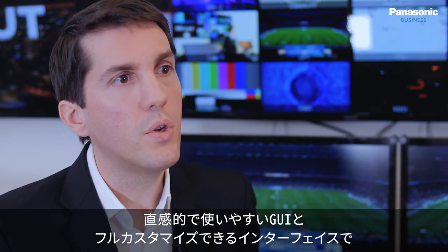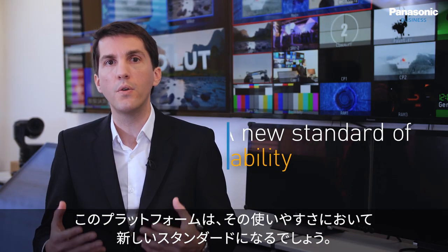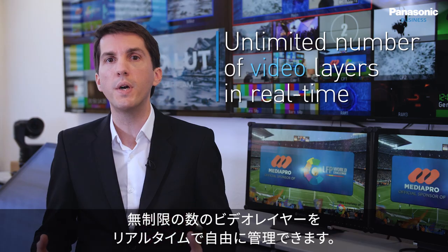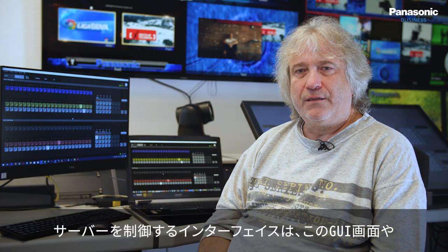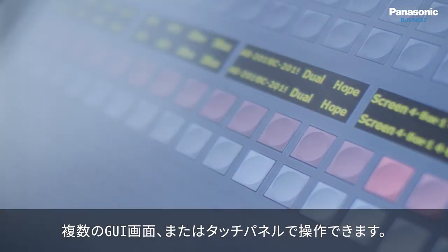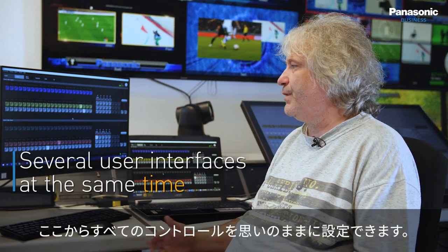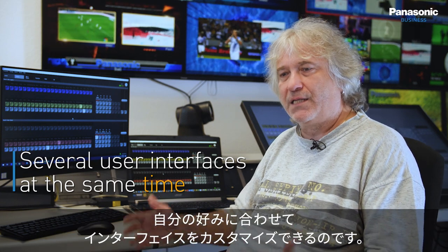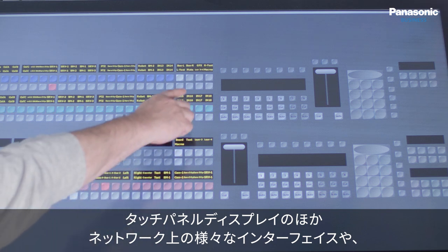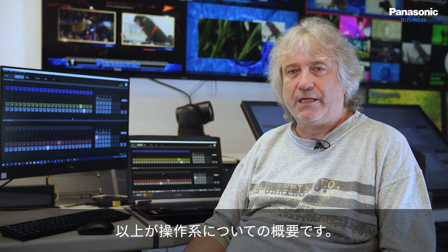Thanks to a very intuitive and user-friendly GUI and a fully customizable interface, this platform sets a new standard of usability, allowing you to manage freely an unlimited number of video layers in real time. The control interface to the server can be one or several GUIs, a touch screen, or in the future a hardware panel as well. They all participate in the same network, and from there you can build and tailor all controls to your needs, using touch displays or separate display instances on a GUI.